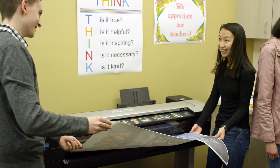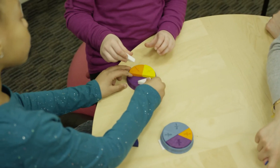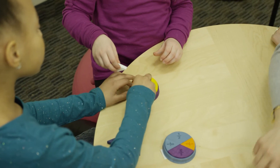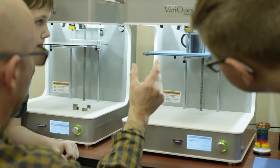We believe that VeraQuest can close the achievement gap. Because if students are engaged, they're going to be better learners. The more we can engage the student in their learning and help put tools in the hands of the teachers and the administrators, the better we can participate in closing that achievement gap.